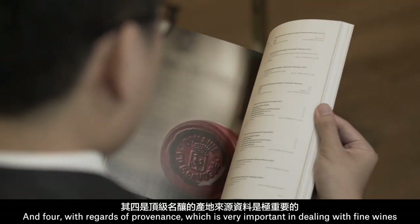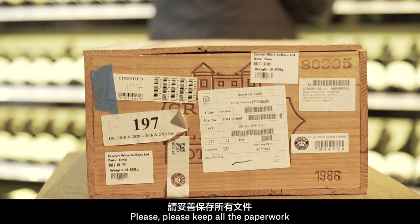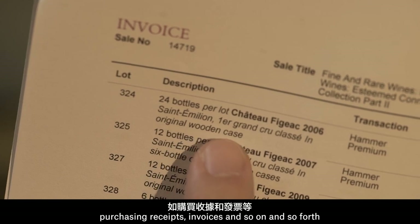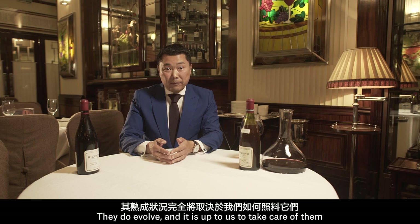And four, with regards to provenance, which is very important in dealing with fine wines, please keep all the paperwork — purchasing receipts, invoices, and so on and so forth. Don't forget, wine is a living thing. They do evolve and it's up to us to take care of them.